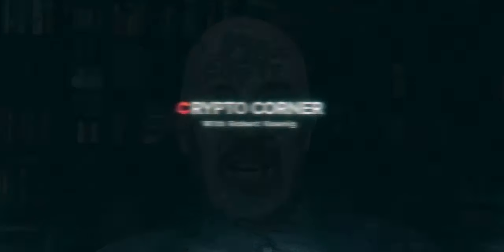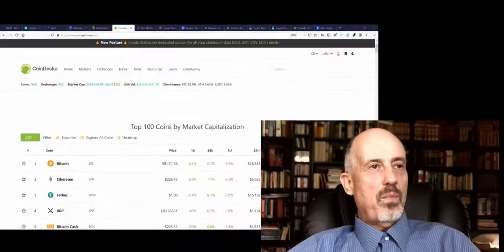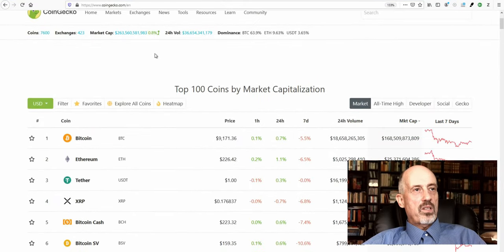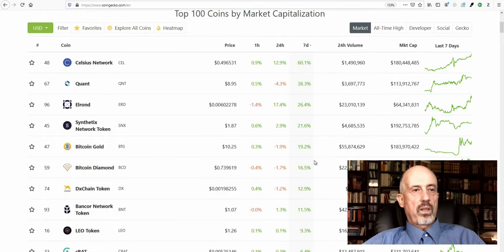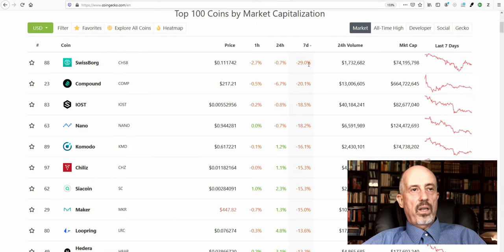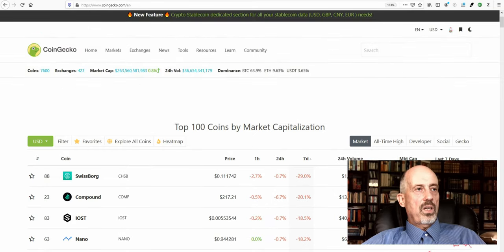Welcome to the Crypto Corner. Looking at the market, there has been a slight drop between last week and this week from $277 billion to $263 billion — an average around 5% drop. Last week we had 20 coins that gained more than 15%; this time it's a mere six coins. On the downside, last week two coins lost more than 15%; this time it's a few more than that. So it's slightly bearish behavior in the market.